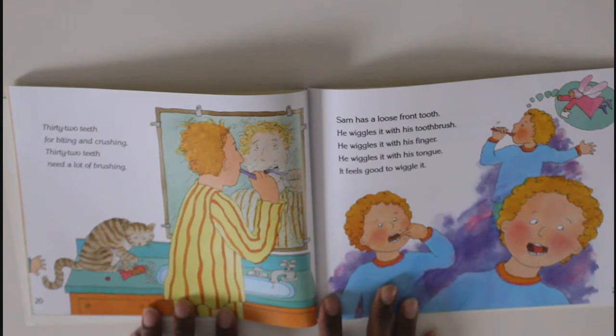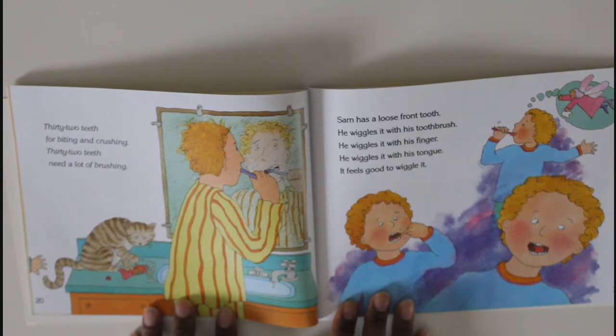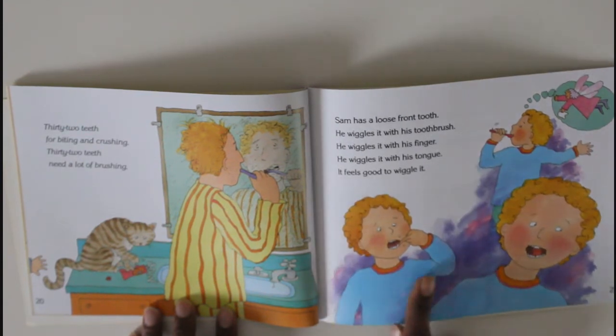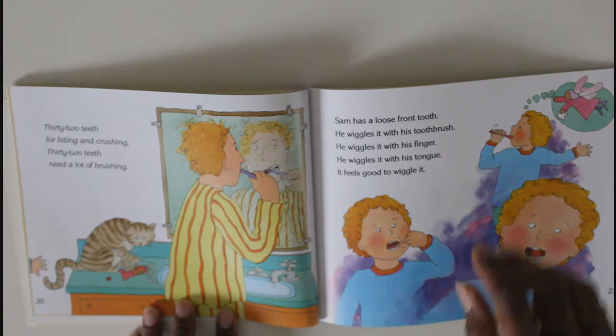'Thirty-two teeth for biting and crushing, thirty-two teeth need a lot of brushing!' Yes, ask me about it — you need a lot of brushing! Sam has a loose front tooth. He wiggles it with his toothbrush, he wiggles it with his finger, and he wiggles it with his tongue. It feels good to wiggle it!